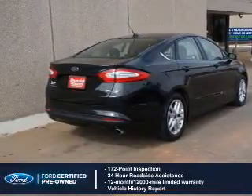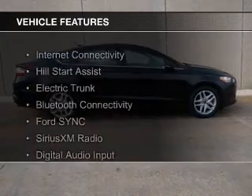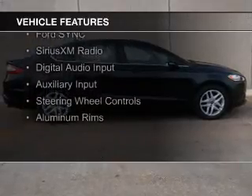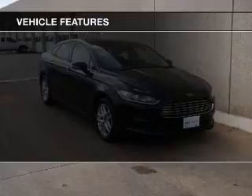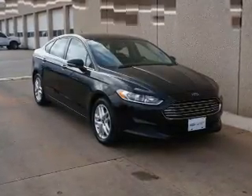The features include Internet connectivity, Hill Start Assist, electric trunk, Bluetooth connectivity, Ford Sync voice activation, Sirius XM satellite radio, digital audio input, auxiliary input, steering wheel controls, and aluminum rims.